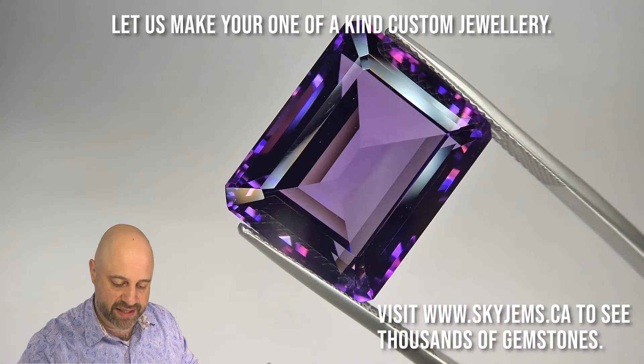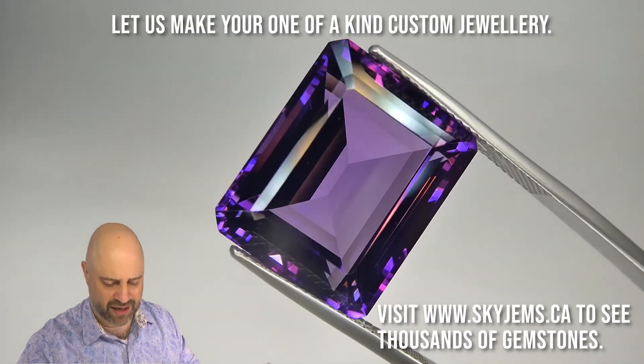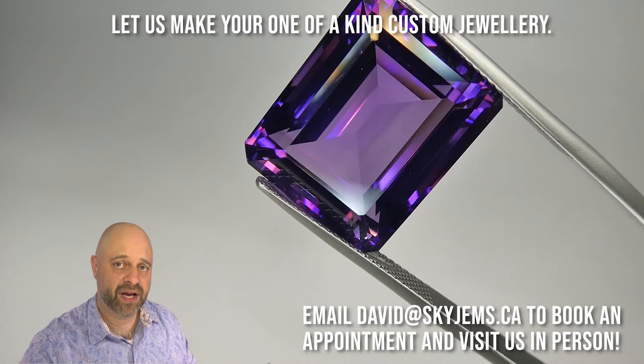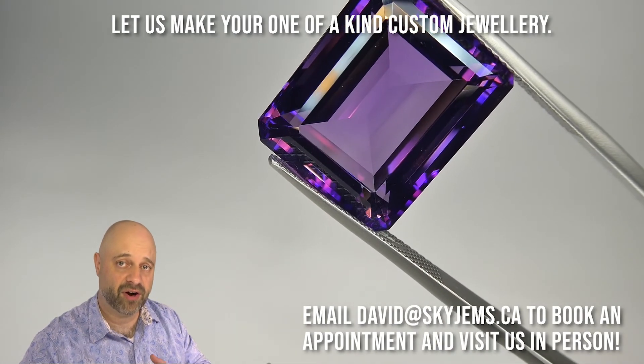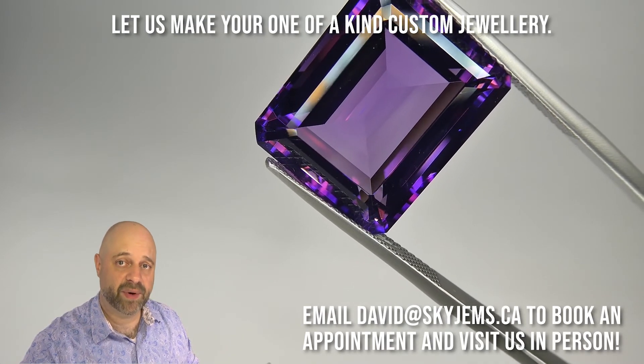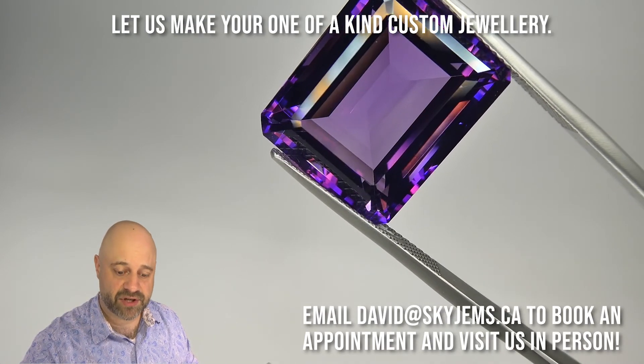You can see how clean it is, you can see how lovely the cutting is. Oh my gosh, look at that color — just a divine gem. It'll look absolutely gorgeous in any of those metals. I generally like to see amethyst in either yellow or white, but it's very pretty in rose gold as well. If you want to come into the office to have a look at this in person, or any of our other gems, please reach out to me at David at skygems.ca to book an appointment.